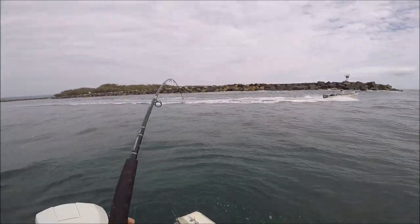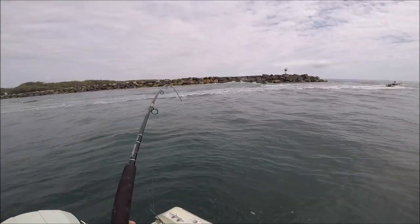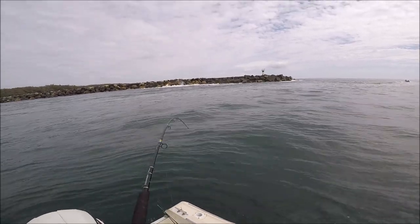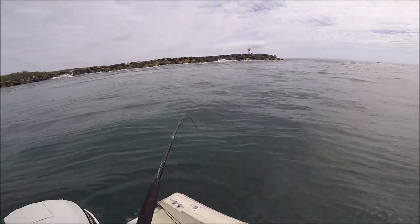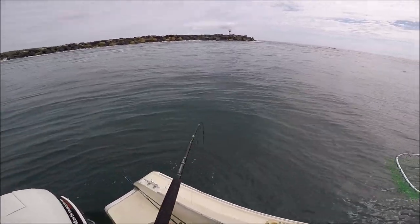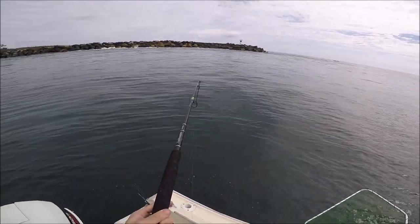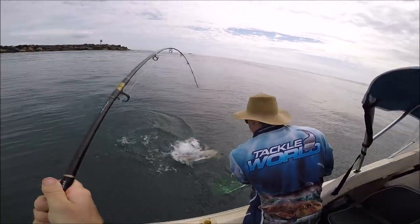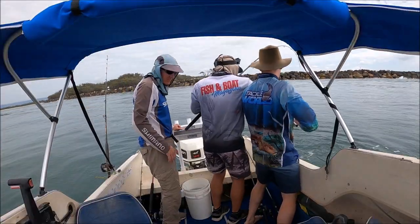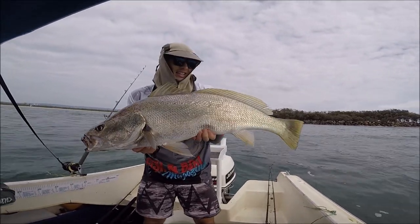Got one! Go Matt! Do you want me to read that rod? Get the net ready. Matt, next drift is yours, son. Got one! Good fish? Yep, good fish. He's a good one — I'm sweating here. Head first, Matt, head first — there you go. Will, measure him. There we go guys, that's a nice one.